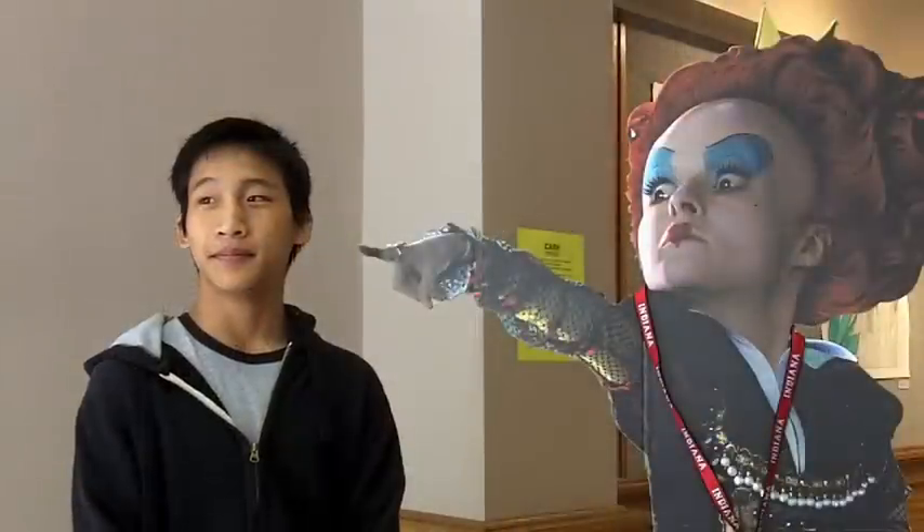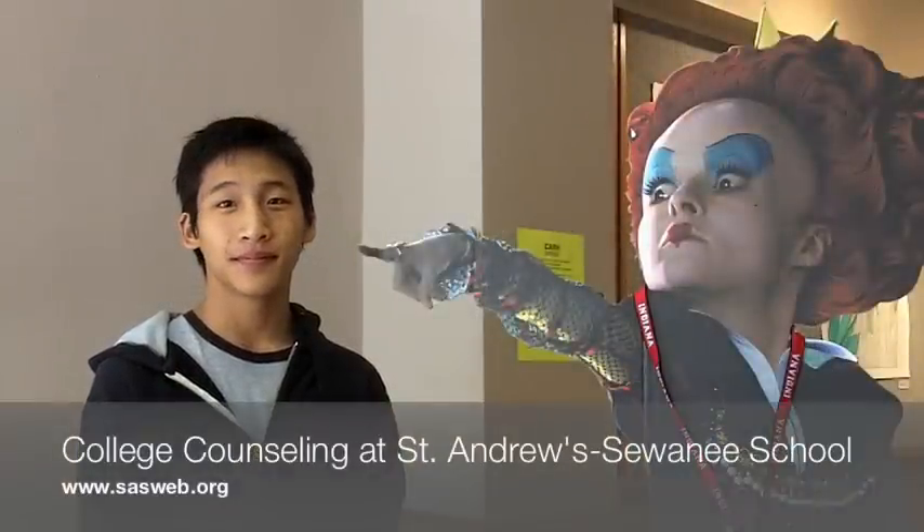It brings everything into perspective. This whole place is about community, and this gallery signifies the artistic community of Sewanee and St. Andrews. Even the teachers have their works exhibited here. I understand this is the college counseling mascot this year — yes.